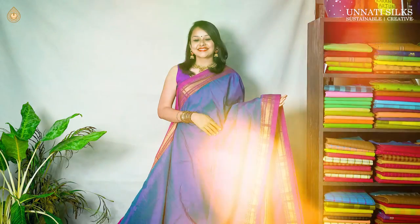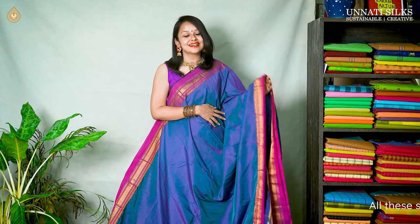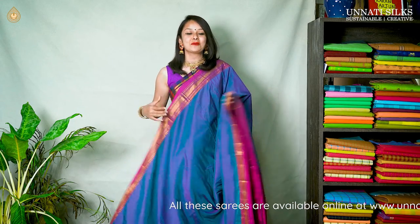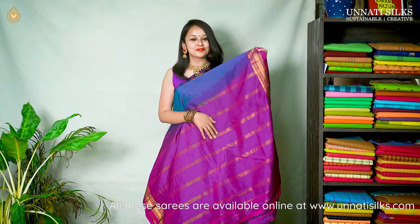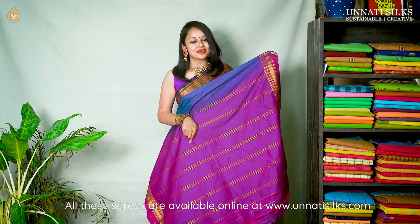Let's get moving with our beautiful Naranpid exclusive collection. This is our first sari — a beautiful blue and pink color sari with a very rich and luxurious look. The body is beautiful, coming in a jewel shade of blue and pink, quite shimmery, with temple style designs and striped lines on either sides coming in pink color.